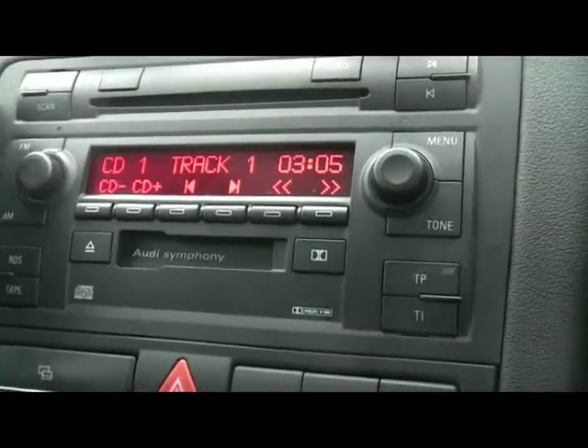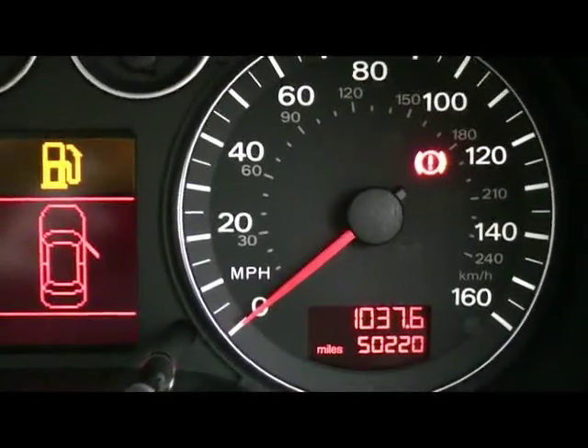We've got dual-zone digital climate control, an Audi Symphony radio and 6-CD changer with tape player as well. There's a cruise control here, and an electric tilt and slide sunroof. And you can see the car's just covered over 50,000 miles.